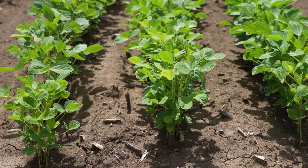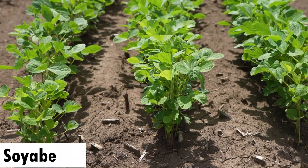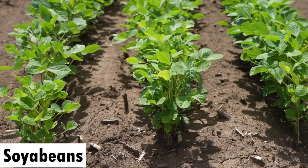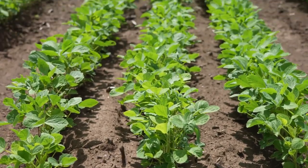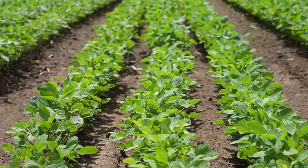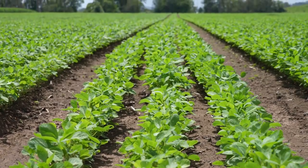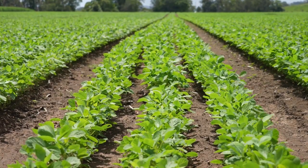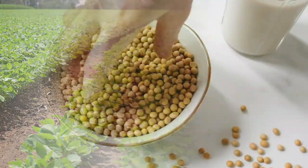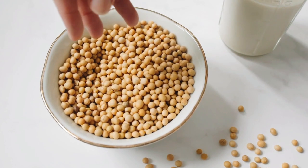The fourth one is soya beans. Soya beans are a high-protein legume that is widely grown in Africa for both human consumption and animal feed. They are adaptable to a range of soil types and climates and can be grown using either rain-fed or irrigated methods.